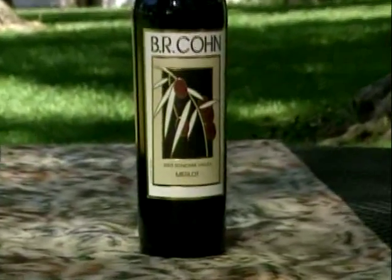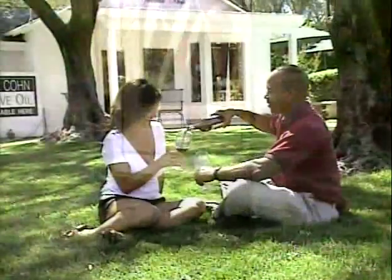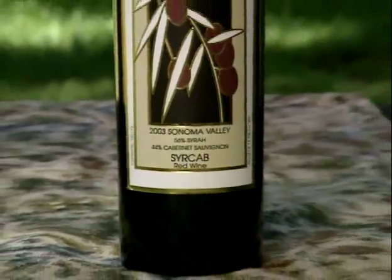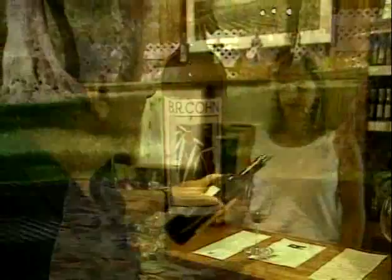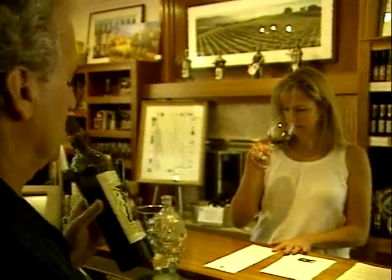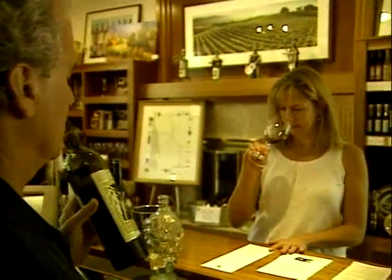Their Merlot is a well-balanced wine that exhibits true Merlot characteristics. It's easy to drink and goes well with a variety of foods. Sir Cab is a 50-50 blend of Sonoma Valley Syrah and BR Cohn Olive Hill Estate Cab — a very nice alternative to a straight Cabernet. It gave us another placement on a wine list, and it has a little spicy finish, very good with meat sauces and pastas.